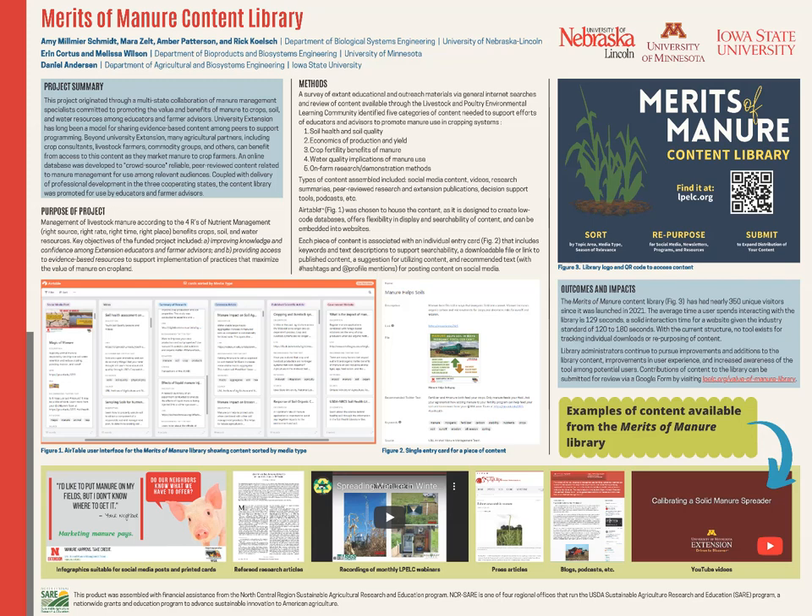Hi there, this is Amy Schmidt and I'm going to talk just a bit about the Merits of Manure Content Library. This was a collaboration between folks at the University of Nebraska-Lincoln, University of Minnesota, and Iowa State University.